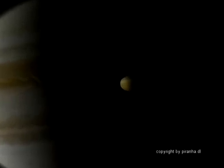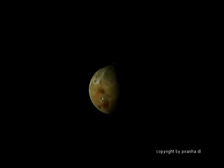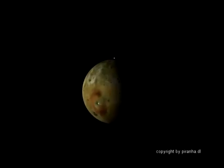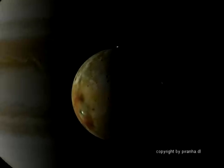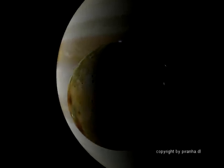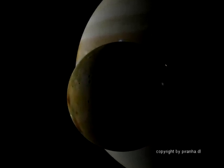Io is the closest moon of Jupiter. The powerful gravity of Jupiter generates an enormous tidal force on Io, and the result of this tidal power is heat. A special feature of Io is its extreme volcanism — no other object in the solar system has more volcanic activity. Io has an average diameter of 3,643.2 km.